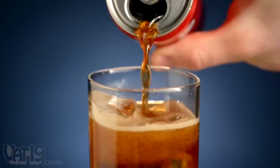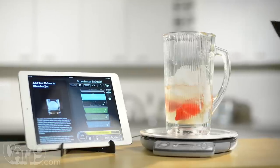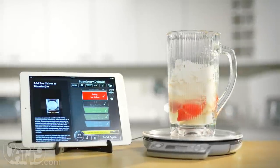The Perfect Drink even knows the density of each liquid, ensuring just right proportions. And since it measures by weight, The Perfect Drink guarantees the ideal amount of ice in your blended drink.